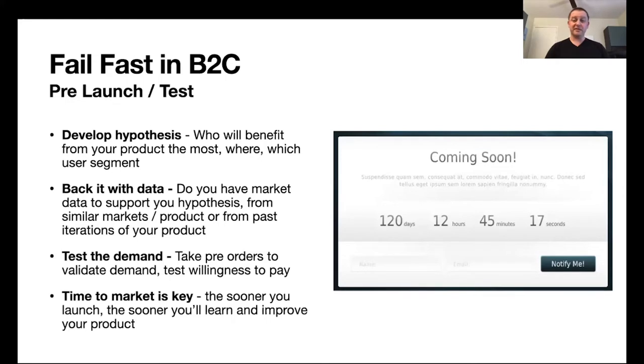How does it all work in B2C? B2C is a bit different — instead of launching to large customers, you're launching directly to the mass consumer market. The pre-launch considerations are different. First, you want to develop a hypothesis: who will benefit from your product the most, which user segment are you launching to, are you launching for teens or adults, in which countries, in which languages? You want to back your hypothesis with data — do you have market data supporting it, are similar products successful in similar markets, and do you have data from previous iterations of your product?